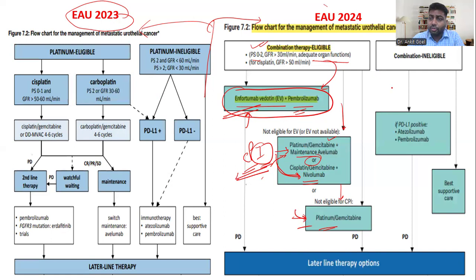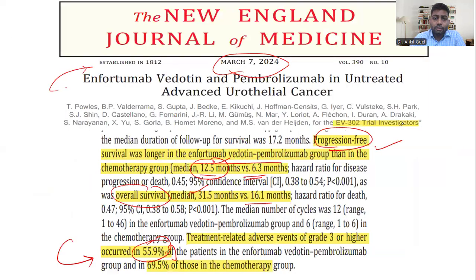If the patient is not eligible for any of the above treatments, we check PDL1 status and consider atezolizumab alone or pembrolizumab monotherapy. Alternatively, best supportive care is an equally valid option, as prognosis in this setting is poor and patients should be counseled accordingly.